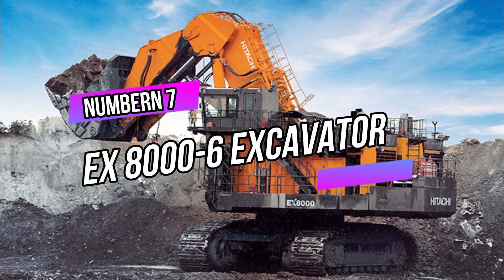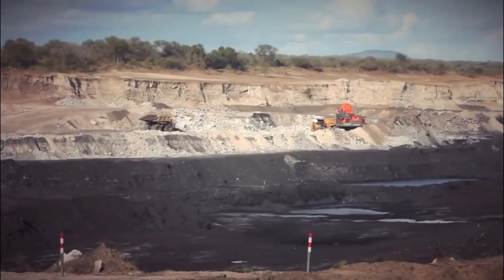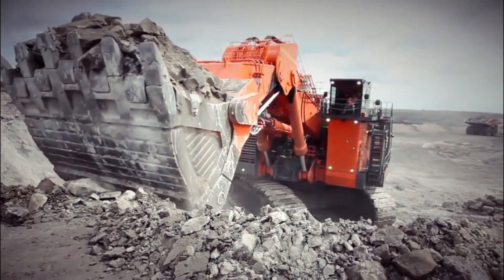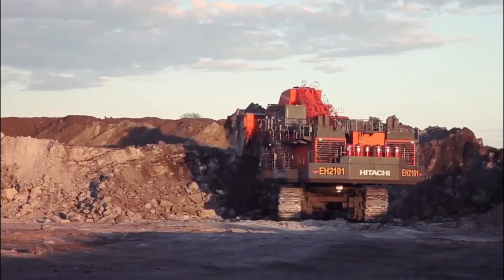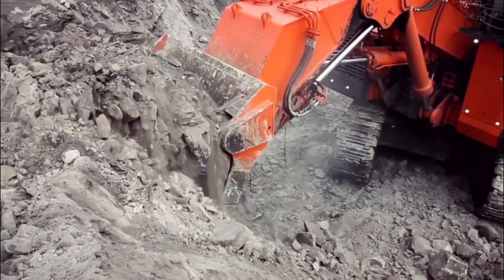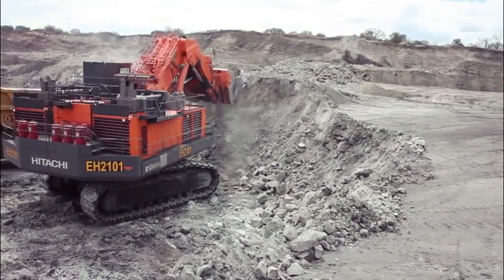Number 7: EX-8000 6 Excavator. The EX-8000 6 Excavator is a behemoth in the construction industry, designed to tackle the most demanding excavation tasks. Standing tall with its colossal size and impressive power, this machine is built to handle large-scale mining and construction projects with ease. With an operating weight of over 800 tons, it boasts a massive bucket capacity, enabling it to move vast amounts of material in a single scoop.